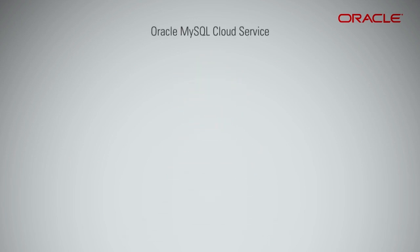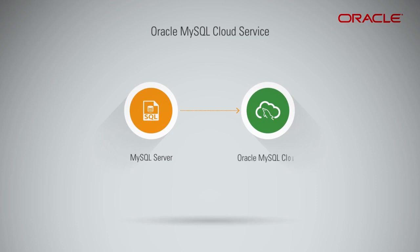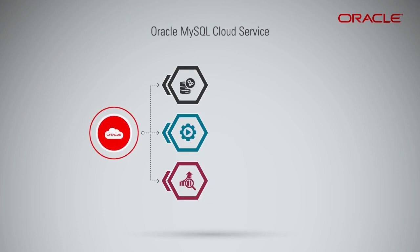Oracle MySQL Cloud Service provides you the ability to deploy the MySQL server in the cloud, with each deployment containing a single MySQL server. You have full access to the features and operations available with the MySQL server, where Oracle provides computing and storage for infrastructure.